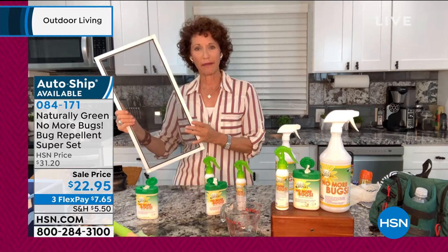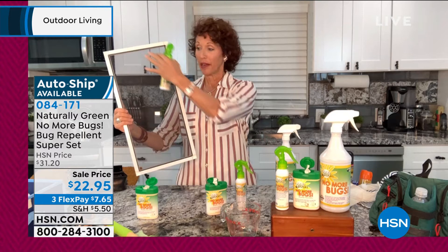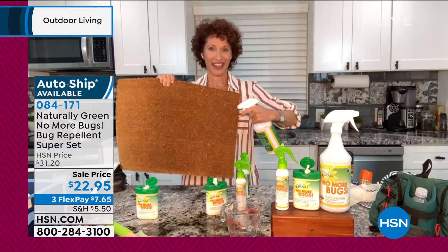We're going to be opening up our windows soon, and lots of little tiny bugs can go through the screen. Make sure you put No More Bugs on a sponge and wipe down your screens. Also, it's a snake deterrent. If you live in Texas or Florida — I saw one in my yard yesterday while watering — make sure that you spray your doormat because you don't want any snakes to come in.